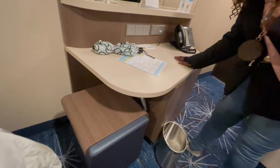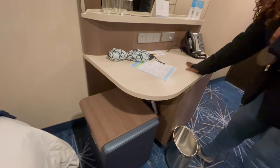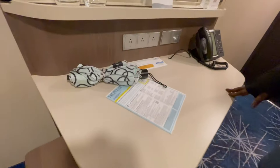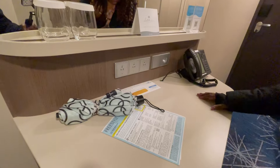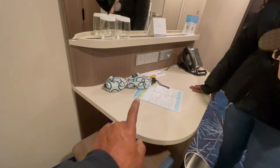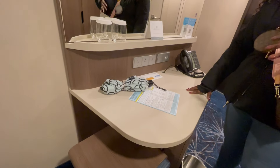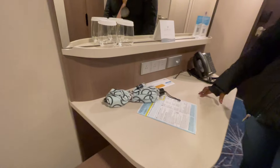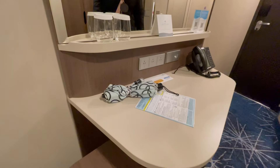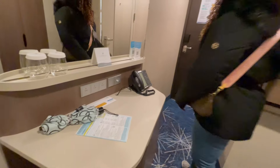There are three outlets at the desk. The USBs are up under the lamp area — there's no USB at the desk itself, so you can only charge via USB at the bed. But you can still charge at the desk if you have a charging block. And of course there's a phone.